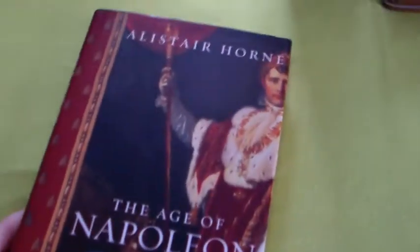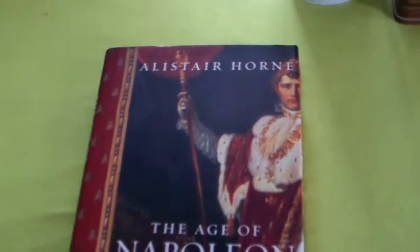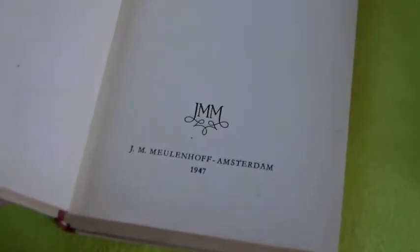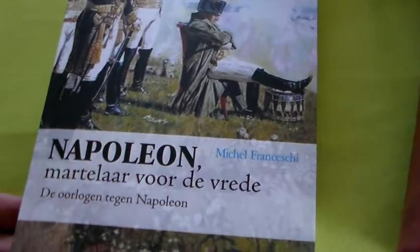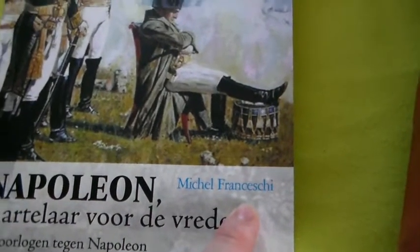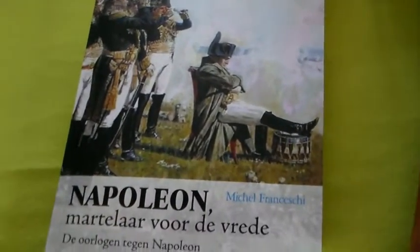I bought three more books — I was in the second-hand store and I saw them. You can't buy everything, unfortunately, but I chose these ones: 'The Age of Napoleon' — this is in English. I've got this very old book, just an N on it — I believe it's 1947, and this is in Dutch. And I've got this one — 'Napoleon' by Michelle Franceschini — and this was actually on my wish list, so it's very nice to find this in the second-hand store. Very cheap, I love it.